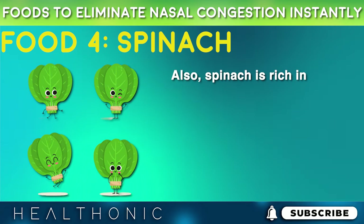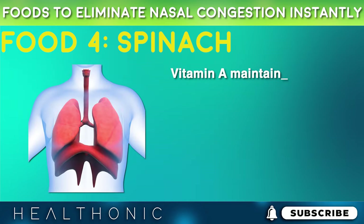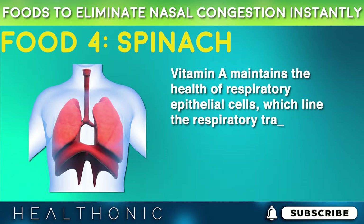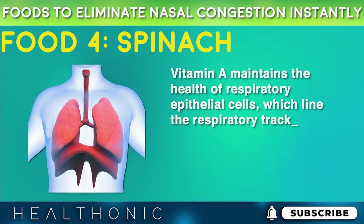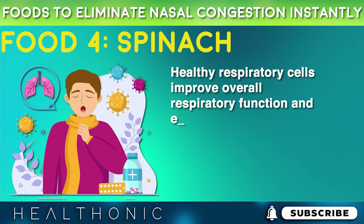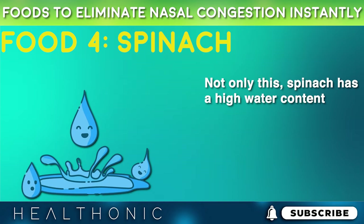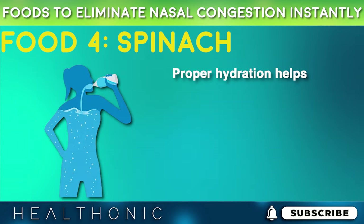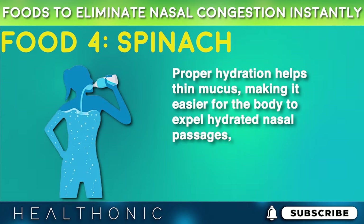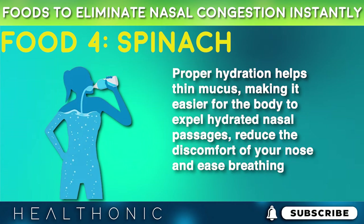Spinach is also rich in beta-carotene, a precursor of vitamin A. Vitamin A maintains the health of respiratory epithelial cells which line the respiratory tract. Healthy respiratory cells improve overall respiratory function and ease congestion. Additionally, spinach has a high water content. Proper hydration helps thin mucus, making it easier for the body to expel, and hydrated nasal passages reduce the discomfort of your nose and ease breathing.